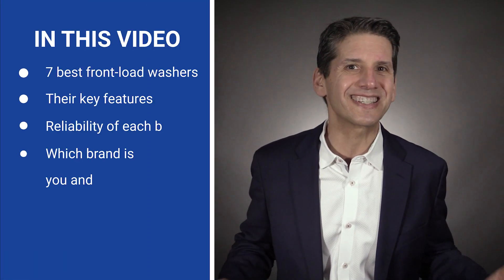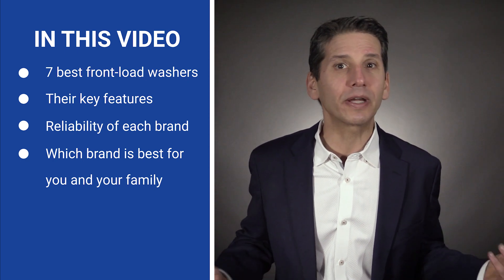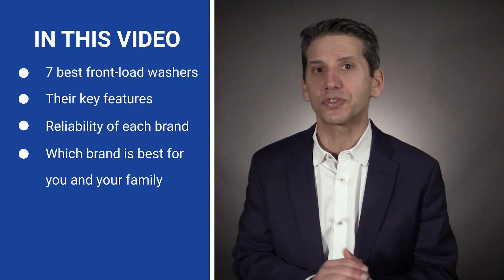It can be confusing to buy a front load washer because they all look the same, but there are so many new features since your last purchase. In this video, we learn about the seven best front load washers to consider, including their features and reliability based on 48,326 service calls logged by our service department just last year. You'll see the reliability stats for all the major brands, because waiting two to four weeks for a service call and a washer for your family is incredibly stressful.